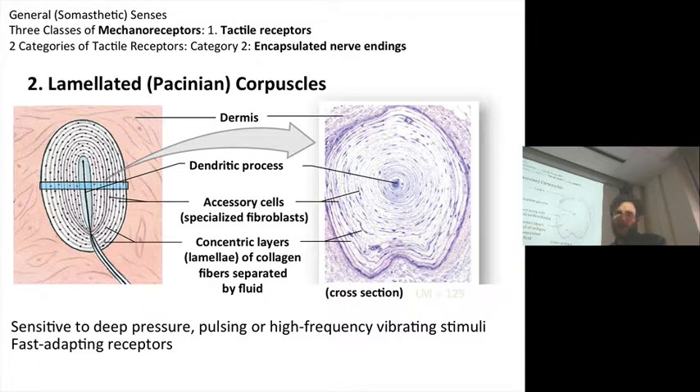These are found in the deep layer of the dermis. You have a nerve ending that is surrounded by this sort of onion skin — multiple layers of collagenous connective tissue that have fluid layers between them. This is responsive to deep pressure, intense deep pressure. Also, it's sensitive to high frequency vibration.